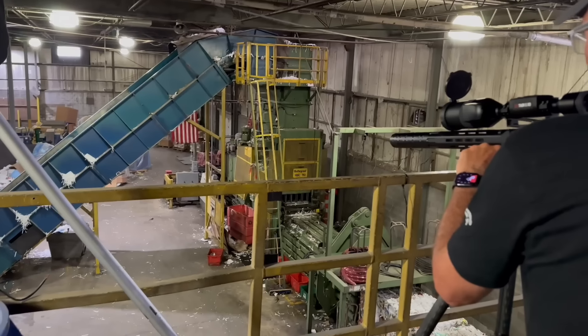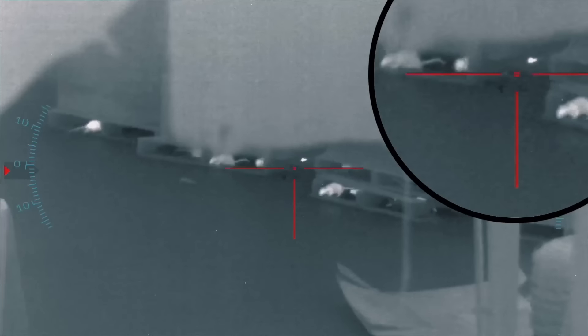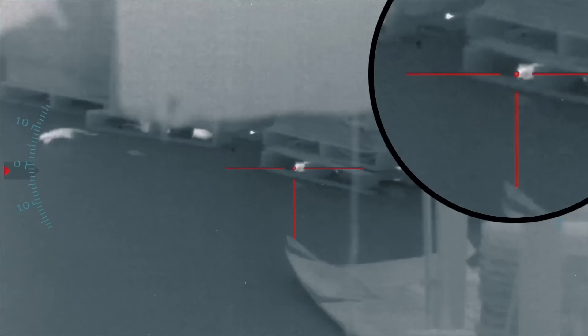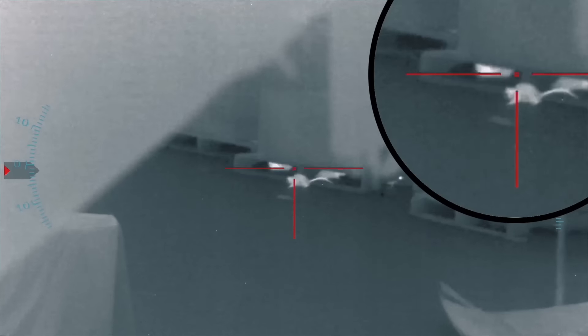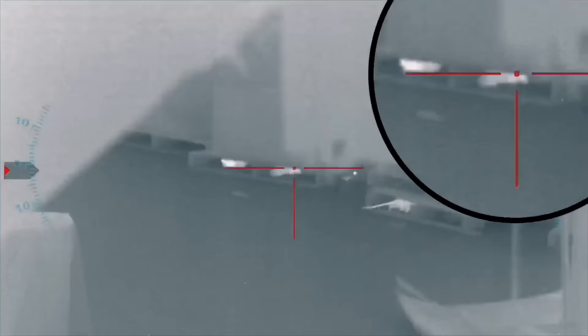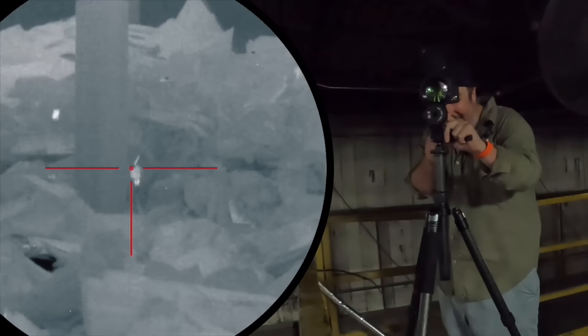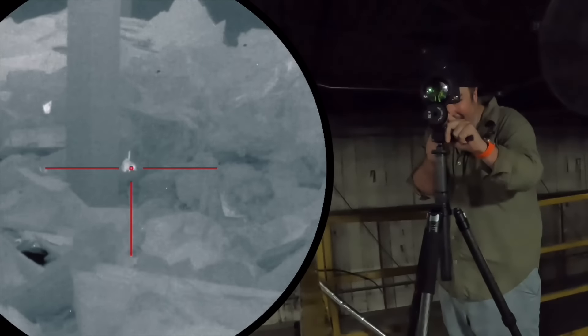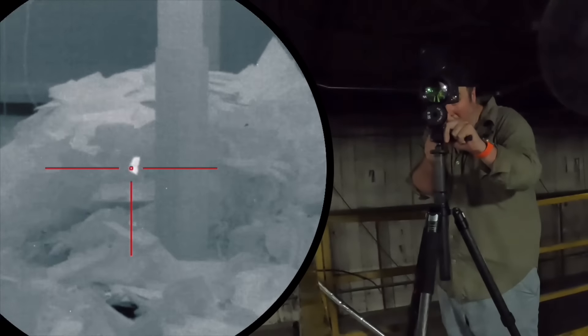This is a massive infestation with rats lurking in every shadow, under every pile of garbage, and every crevice. But to maximize our efforts — and quite frankly keep them from running over our feet — we need to take the high ground. So we head to the top of the warehouse where there are platforms that offer access to the tops of the machinery, and coincidentally offer the perfect perch for us to sit and snipe.